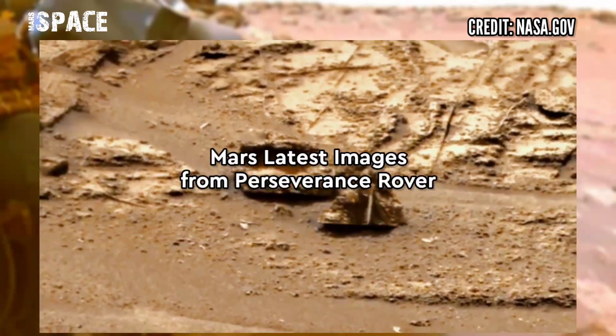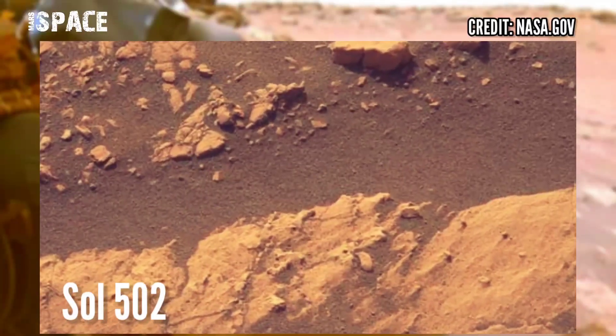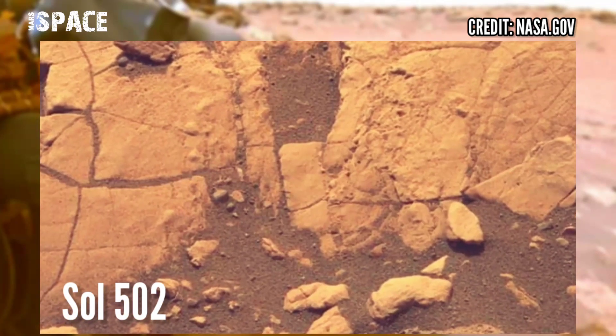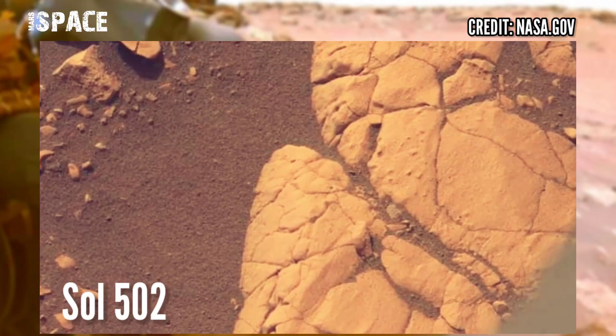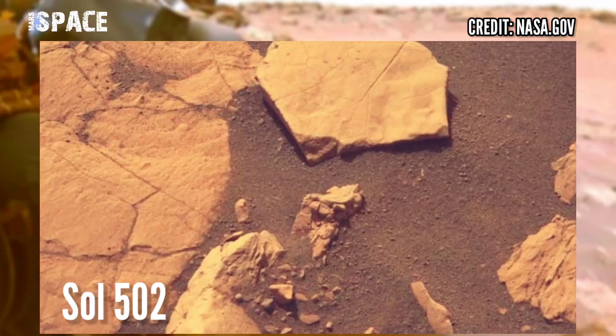NASA's Mars Perseverance rover acquired these images at the surface of the red planet using MastCam-Z, a pair of cameras located high in the rover's mast, captured on sol 502. Like the video, share the video with your best friends. Stay connected with us, thanks for watching.